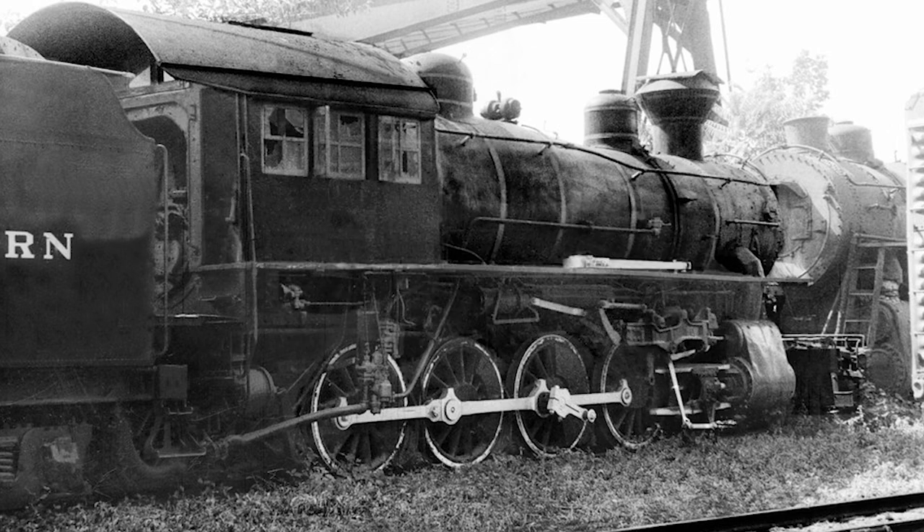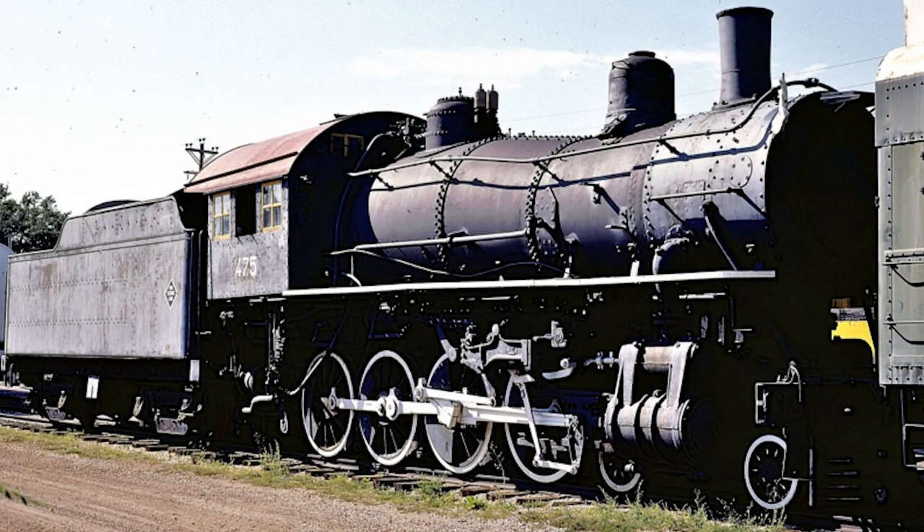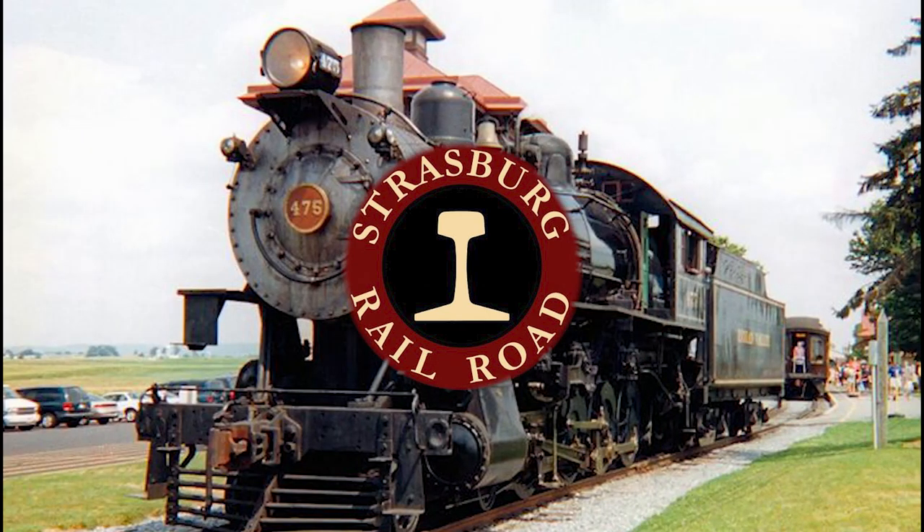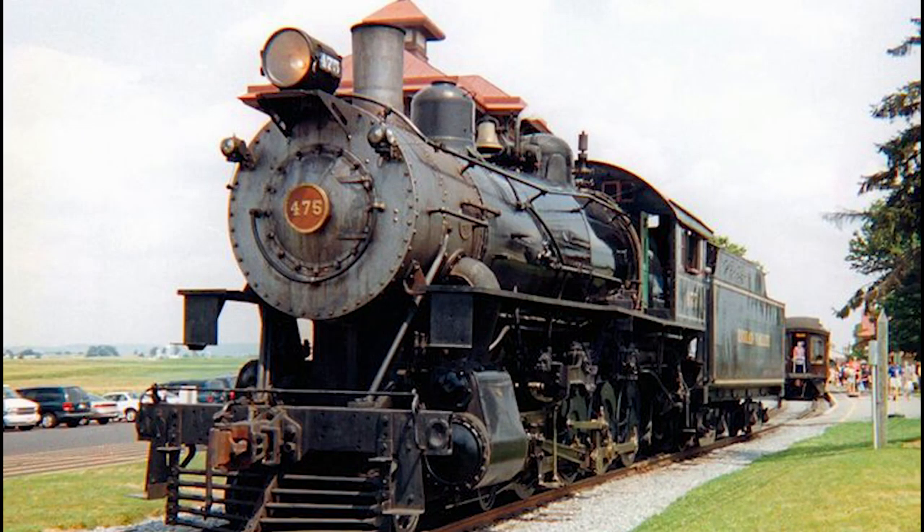In 1982, the 475 would once again come under new ownership, being purchased by a group of railfans who would then donate the engine to the Boone and Scenic Valley Railroad, where it would be placed on display in 1986. In 1991, the 475 would be bought by the Strasburg Railroad in Strasburg, Pennsylvania and moved to their shop complex for restoration. After two years of hard work, the 475 would triumphantly return to operation in 1993.